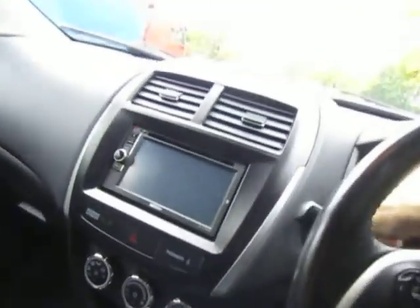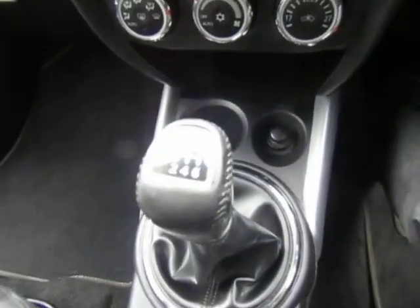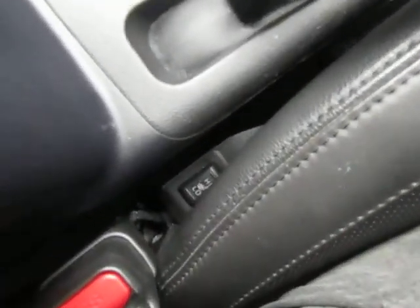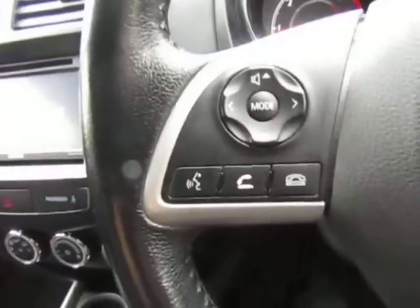Inside the vehicle — just starting it up — it's got air conditioning, a 6-speed gearbox, and it's also got heated front seats, with the switches down there. Then you've got your Bluetooth and cruise control.